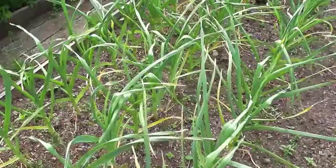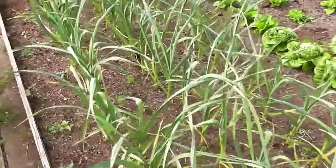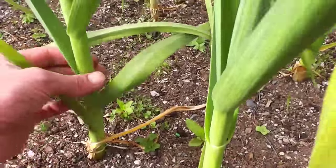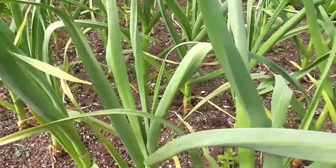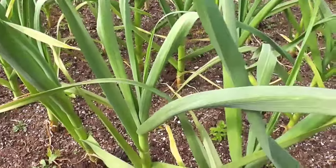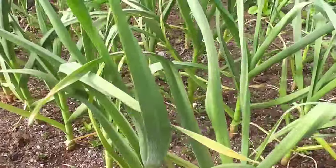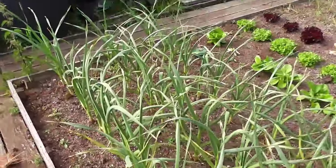My garlic has perked up now, it's absolutely got some big thick shafts. So we're doing okay - I don't know whether I've noticed any rust yet. Sometimes it does go a bit blotchy before you get the rust and then the spores appear. But so far so good, no rust.